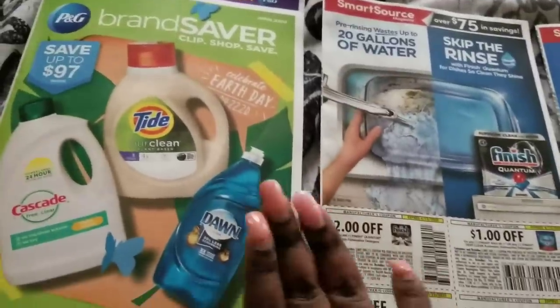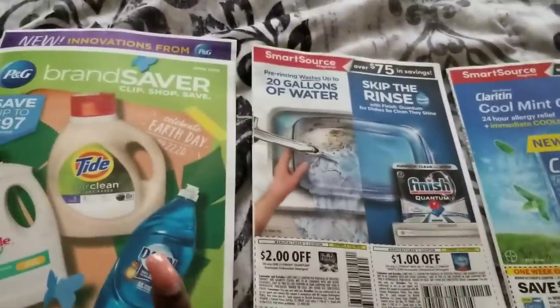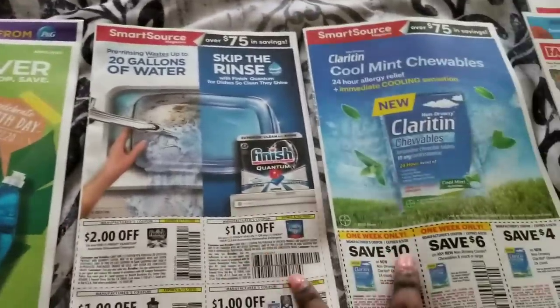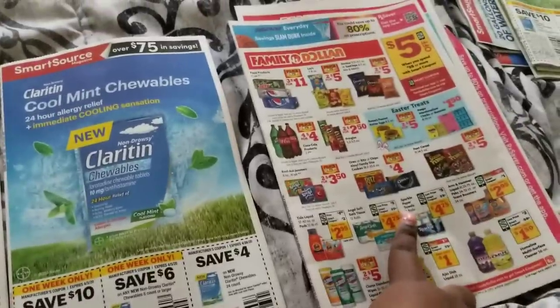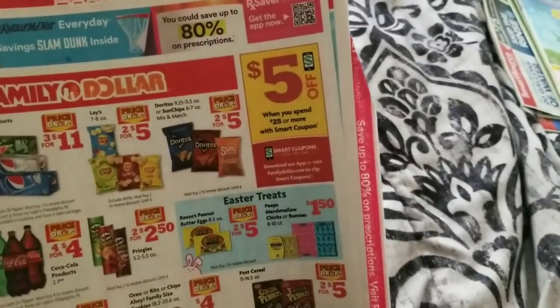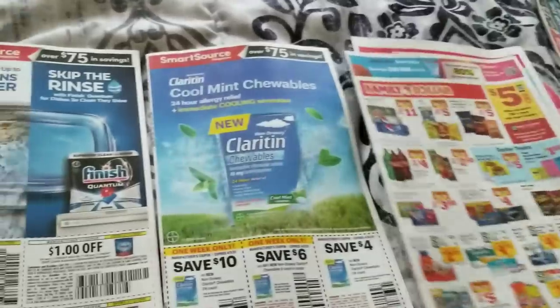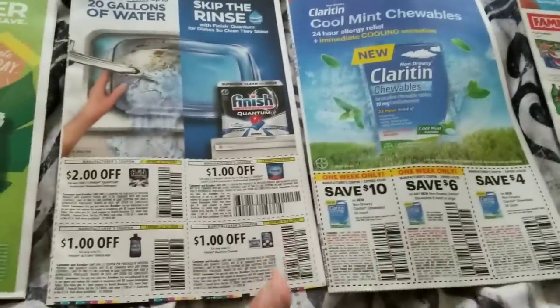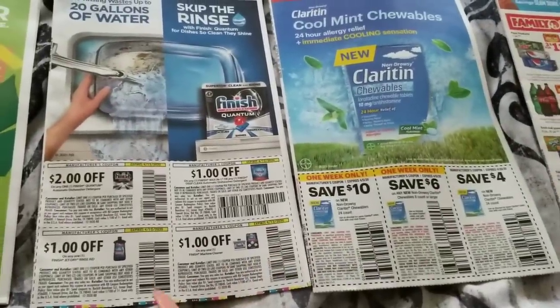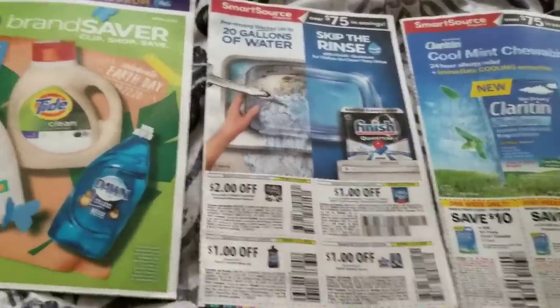We have a total of four inserts: the PG, two Smart Sources, and a Retail Me Not. I hope we actually get the five dollars off of 25 because most stores are not really giving that out, but anyway, that's neither here nor there.